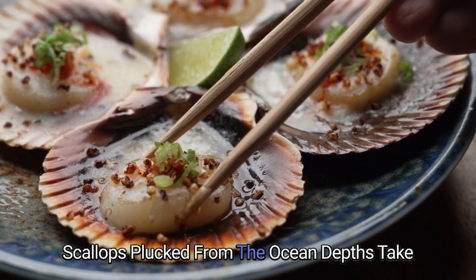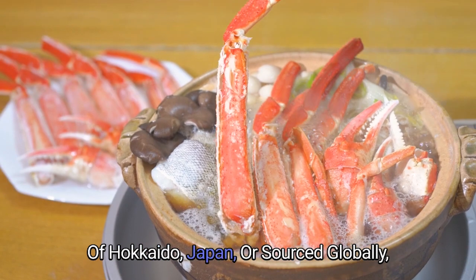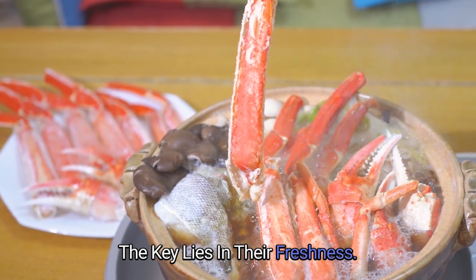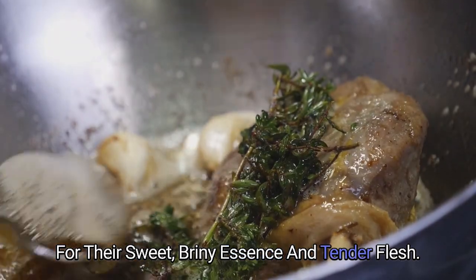Origin and Selection: Scallops, plucked from the ocean depths, take center stage in this culinary masterpiece. Whether harvested from the chilly waters of Hokkaido, Japan, or sourced globally, the key lies in their freshness. Sushi chefs meticulously choose the finest scallops, prized for their sweet, briny essence and tender flesh.